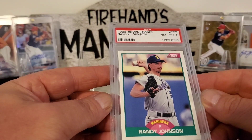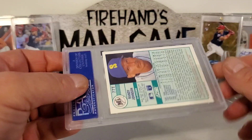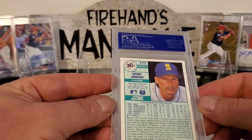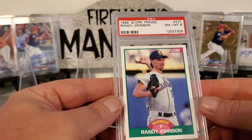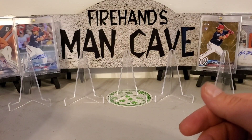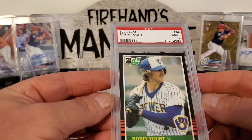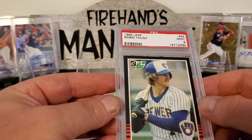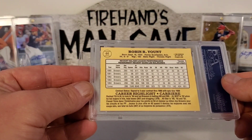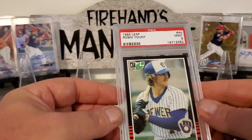We got another Randy Johnson — this one's an 1989 Score Traded, in an 8. Cool card. Here's a nice 1985 Leaf Robin Yount, it's a 9. It's clean with the black borders, good looking card — very nice looking card.